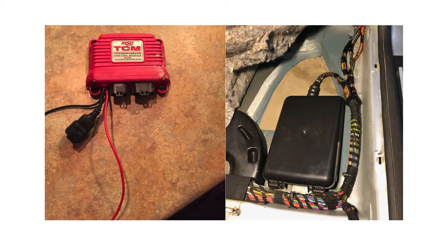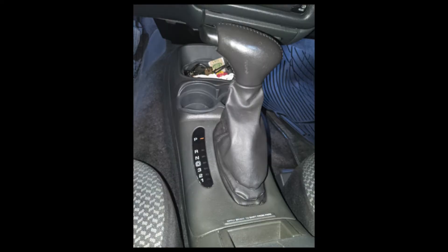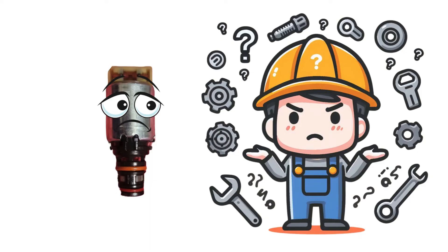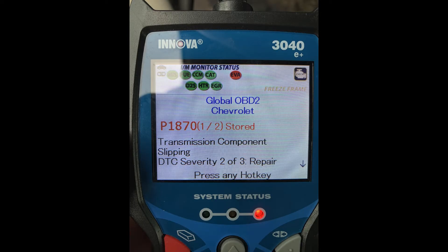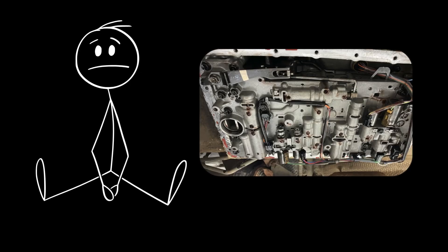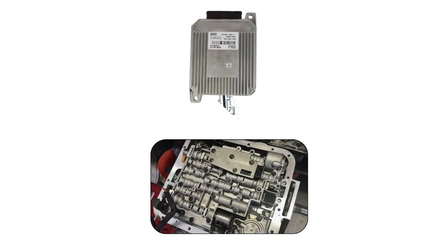It turned out that the issue was related to the wiring from the transmission control module to the solenoids. Another example is a 1997 Chevy Blazer experiencing shifting issues. Initially diagnosed as a failed 3-2 shift solenoid, even after replacing the solenoids, new issues arose, including hard shifts from 1st to 2nd gear and a P1870 code for transmission component slippage. The root cause was a faulty valve body, and the entire unit needed to be replaced. In cases like these, the TCM may need to be reprogrammed to ensure it's sending the correct signals to the solenoids and valve body.